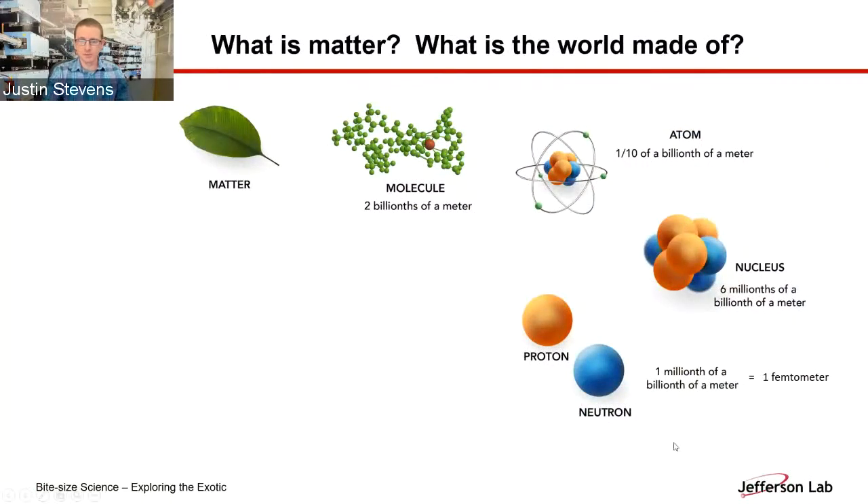Jefferson Lab is really aimed at studying matter at the smallest distance scales we can probe. We know about matter that's everywhere around us — it's composed of molecules, things you might have learned about in a chemistry class. Inside the molecules, we have atoms, and inside the atoms, atomic nuclei. Inside those atomic nuclei, we get to the realm of nuclear physics, where we have protons and neutrons. Protons are about the size of a femtometer, or one millionth of a billionth of a meter.